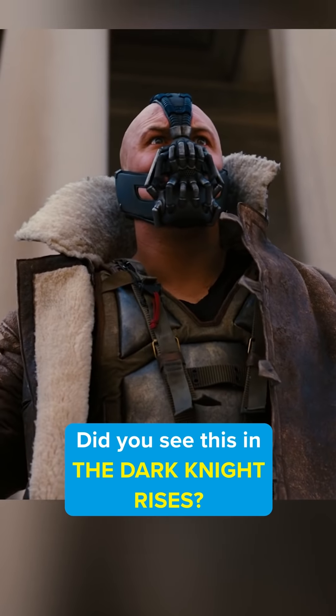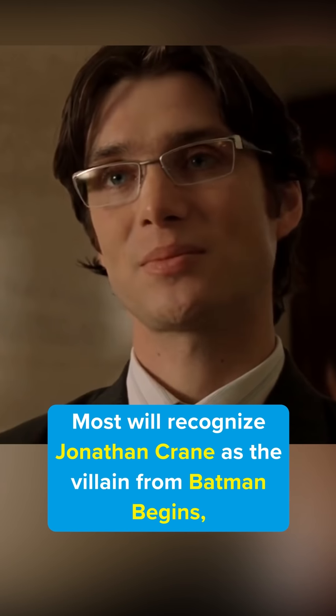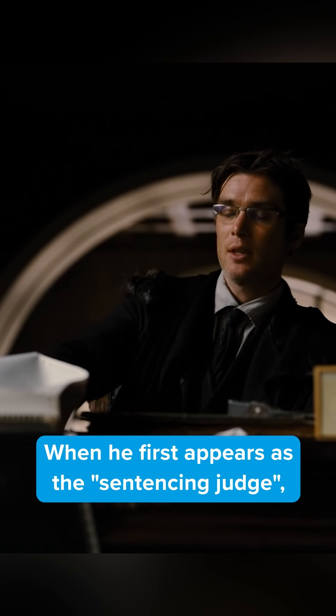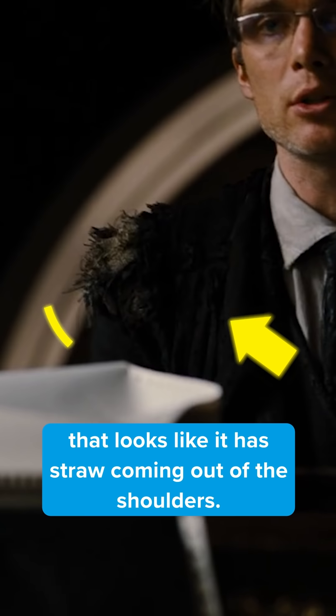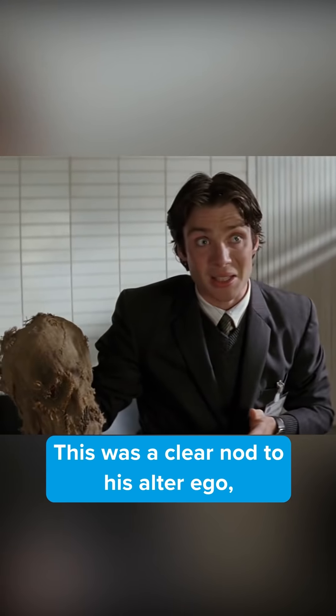Did you catch this in The Dark Knight Rises? Most will recognize Jonathan Crane as the villain from Batman Begins, but did you notice this detail? When he first appears as the sentencing judge, he's wearing a heavily tattered coat that looks like it has straw coming out of the shoulders. This was a clear nod to his alter ego, Scarecrow.